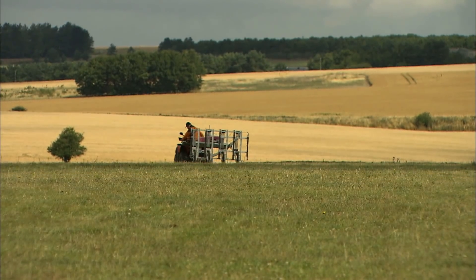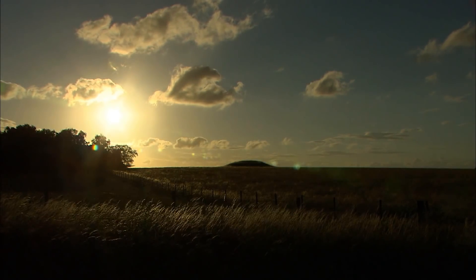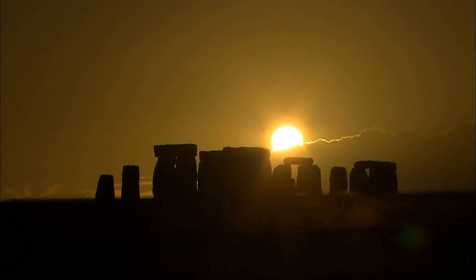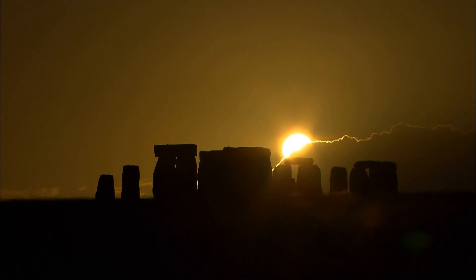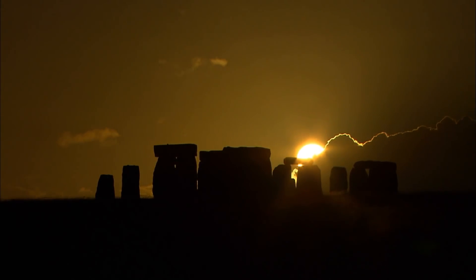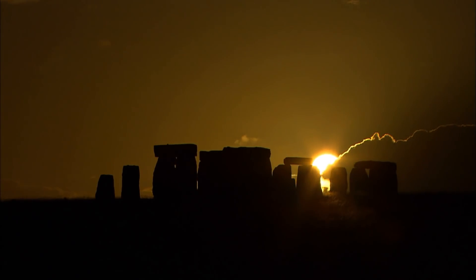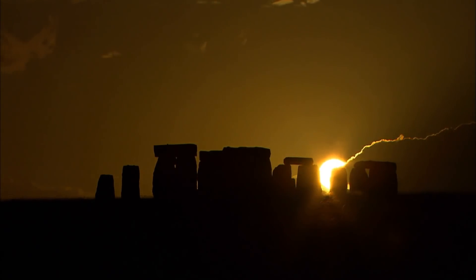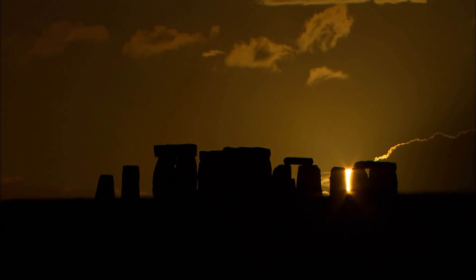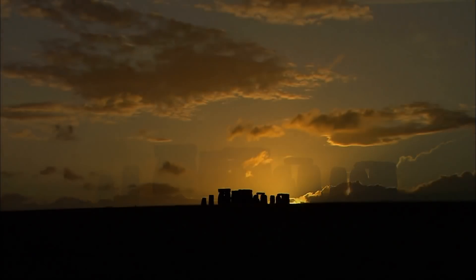Stonehenge could never really be understood when we knew so little about the landscape in which it stood. We now understand that it was surrounded by smaller shrines, which were completely unknown until this groundbreaking study was completed. We need to know much more about this enigmatic landscape, but we can be sure of one thing: cutting edge remote sensing and geophysical prospecting have fundamentally changed how we interpret the Stonehenge landscape, and how archaeologists will study similar landscapes in Britain and around the world in the future.